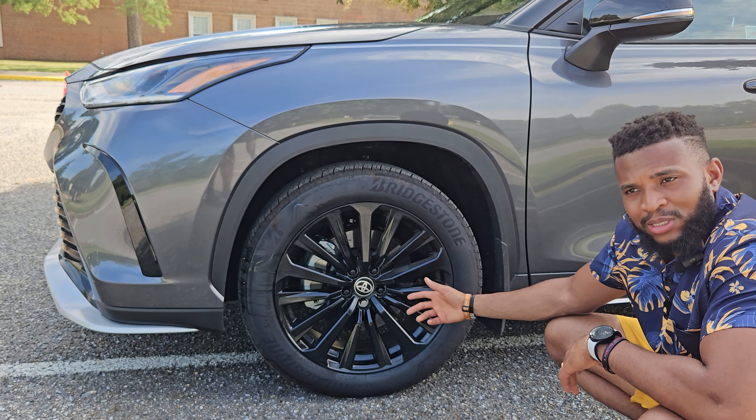Coming down to the side, you notice the sheer size of this thing. Don't forget that if you don't think the Highlander is big enough, there's a Grand Highlander for 2023 that gives you a bigger, wider seating. But this is a regular Highlander — it's quite a decent size for a mid-sized SUV. You have the Sequoia if you need even more. The color Toyota has given this thing is a nice gray — it hides dirt very well and is easier to clean.